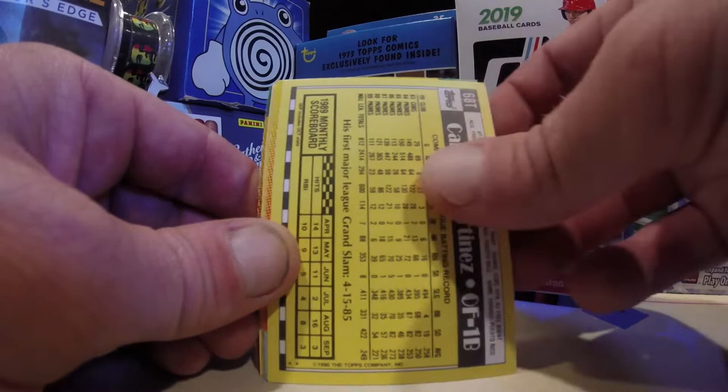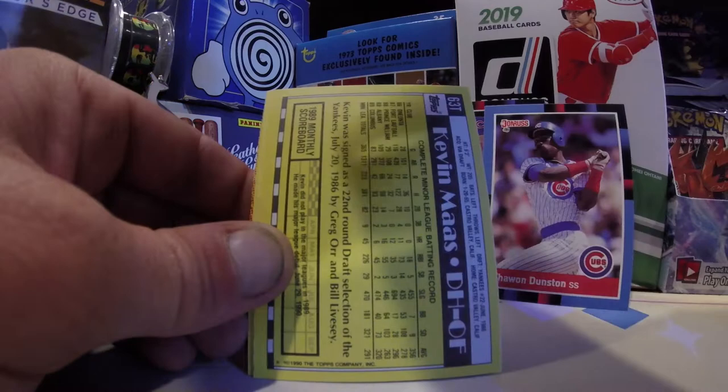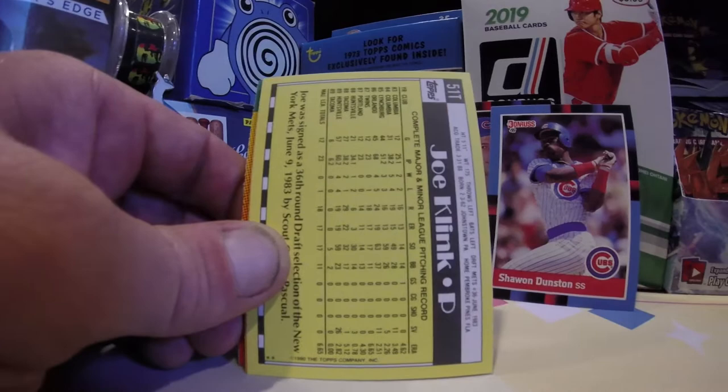Ron Karkovice, White Sox catcher — love it, love to see it. Carmelo Martinez. Bunch of old junk wax — who would have thought this would be in here? Lloyd Mosby. Kevin Moss. Terry Shumpert.